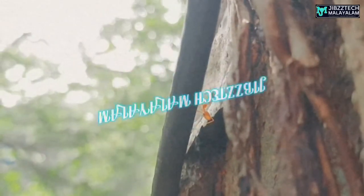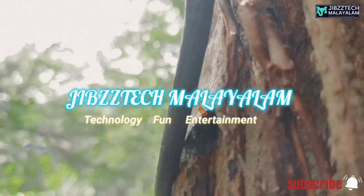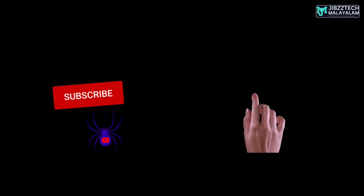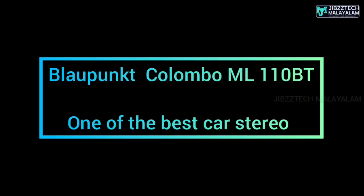Hi friends, once again welcome back to my YouTube channel Jipstack Marayalum. Welcome to the first episode of Jipstack Marayalum. If you are watching this video, please subscribe to my channel and like this video.